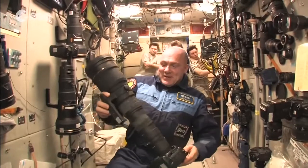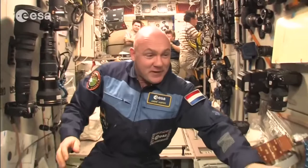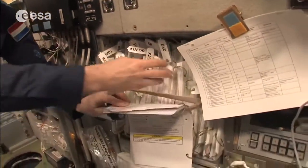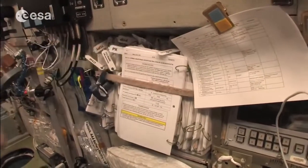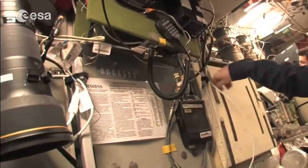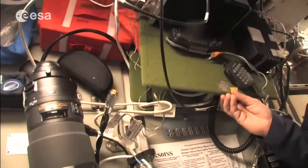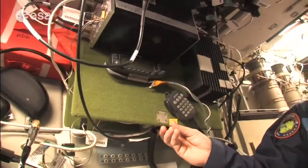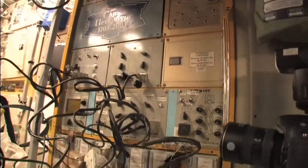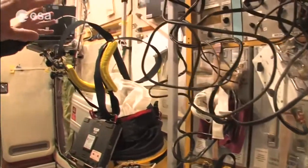We can take pictures of pretty small details with our cameras. We also have procedure books here — if it's not electronic, for Russian systems we have all the procedure books. Here is the radio, which we can use to talk with schools and amateur radio stations. We also have the Russian medical rack for their experiments, though we don't use it so much.